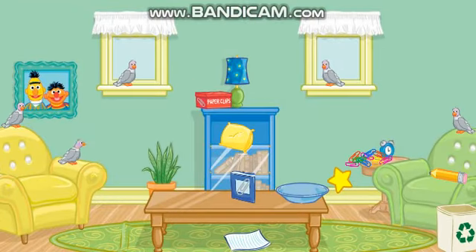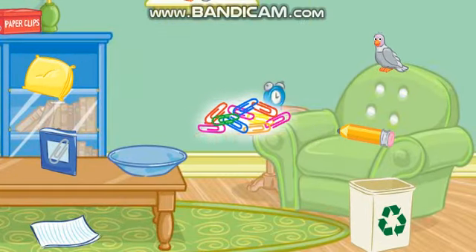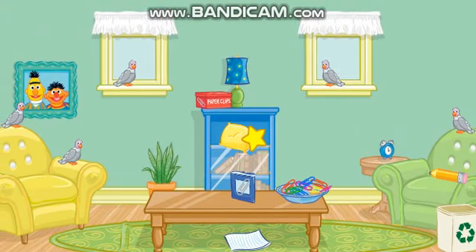Thank you! Now let's find something else to put away. Let's see... Click on the pile of paperclips. Thanks! Now put that in the bowl. Good job! That looks nice!